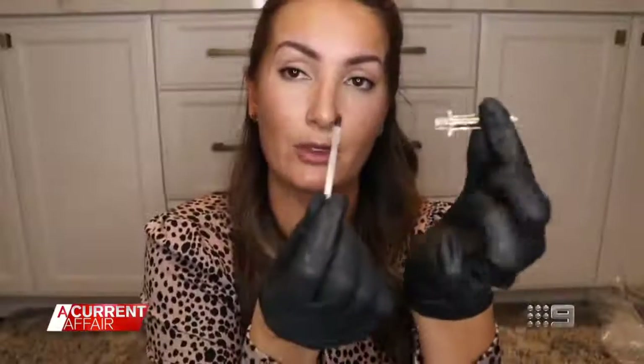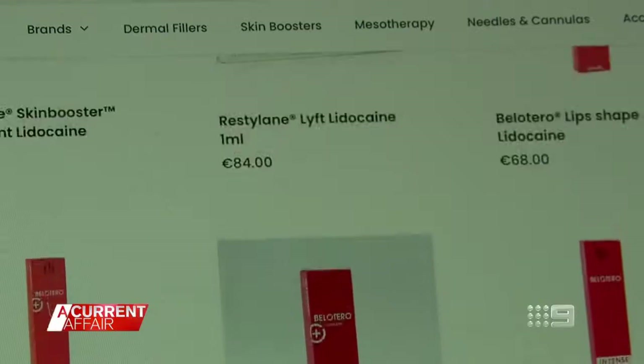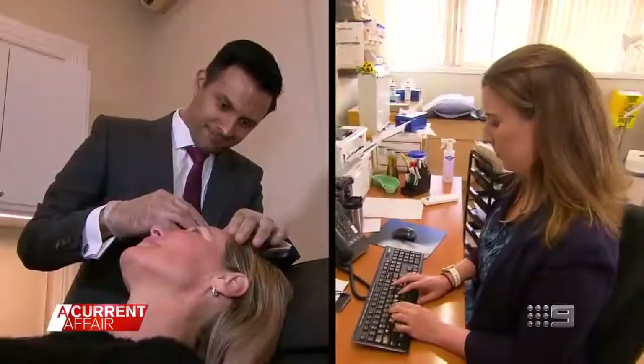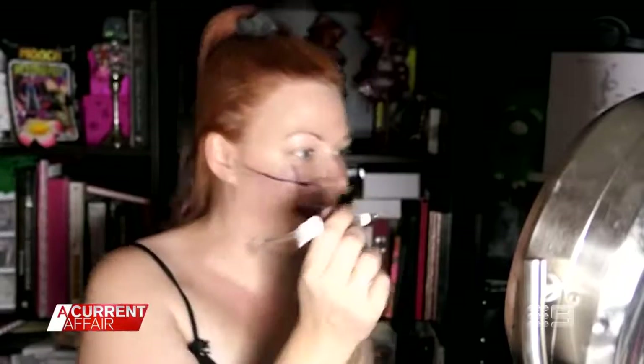"You take the plunger out and then we are going to put the product in." It's just unfathomable that people would think that it was safe or appropriate to be able to buy these things online and inject this stuff into your own face. These medical experts warn: don't do it at home. "I'm going to take it out because I didn't feel the bone. I had the whole needle in and I didn't feel the bone. So that's scary."